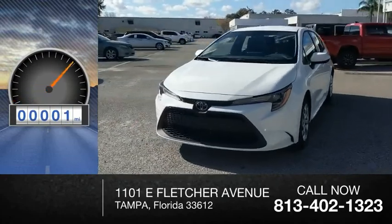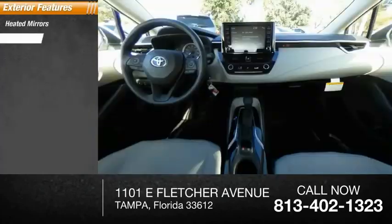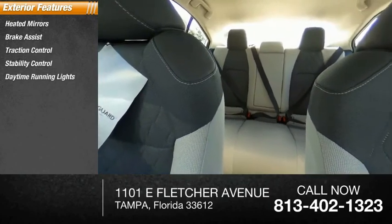This vehicle has less than 100 miles. Here are some of this vehicle's great options: heated mirrors, brake assist, traction control, stability control, daytime running lights, engine immobilizer.